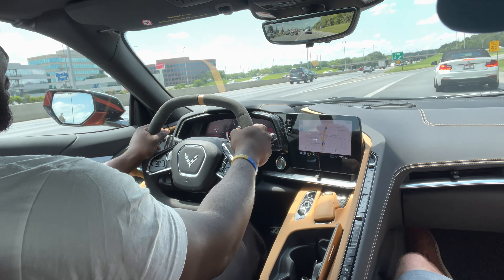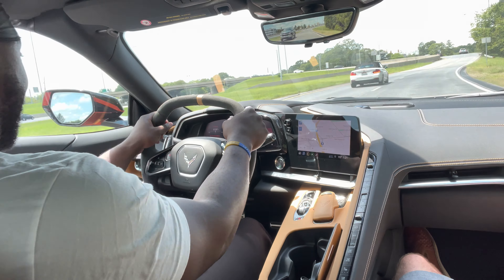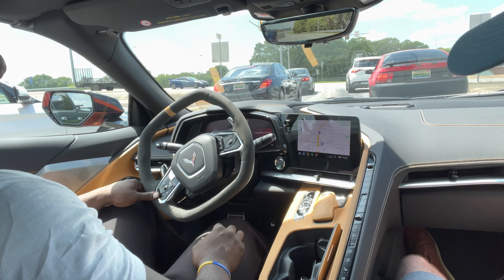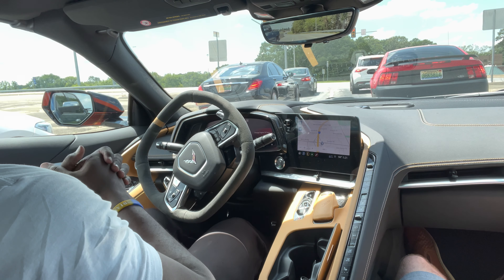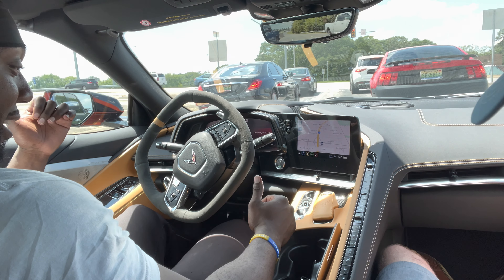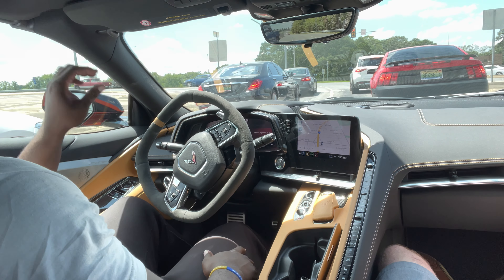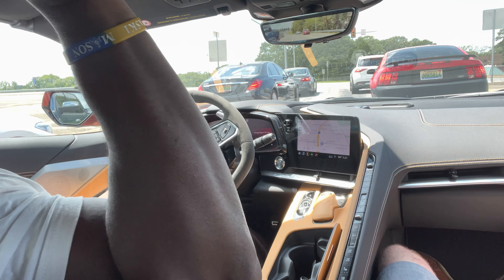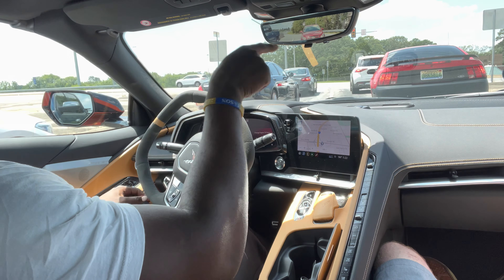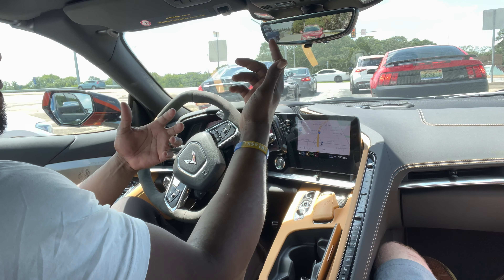I was skeptical about being comfortable in here, but I'm actually comfortable — I'm not cramped up like I thought I'd be. I still have headroom, I can still stretch my legs out. I see why people retire and get these — it gives you that foreign look but it's a muscle car. I like this color. The peanut butter interior compliments the black, with the tan stitching around it, and being orange — it just goes really well together. You can also open up the top. The rear view camera takes getting used to though.